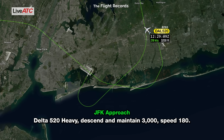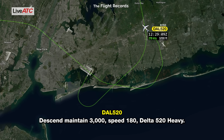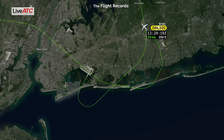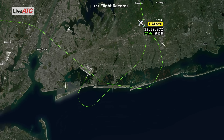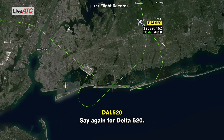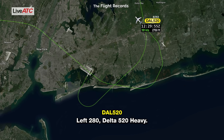Delta 520 heavy, descend maintain 3,000, speed 180. Descend to 3,000, speed 180, Delta 520 heavy. Delta 520 heavy, turn left heading 280. Say again for Delta 520. Delta 520 heavy, turn left heading 280. Left 280, Delta 520 heavy.